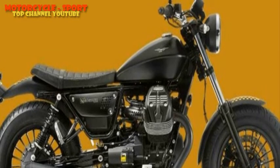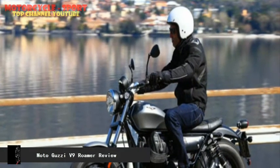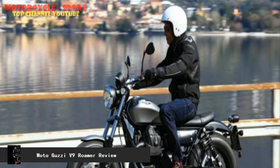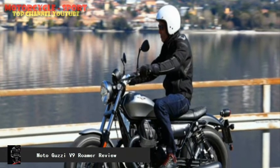The Roamer is also a compact motorcycle and that makes it easy to ride. Despite its flat retro seat, it's very comfortable even for long rides. The wide handlebars and the specially crafted footpegs are well positioned and offer good space for the rider.